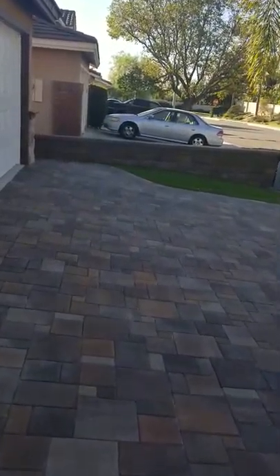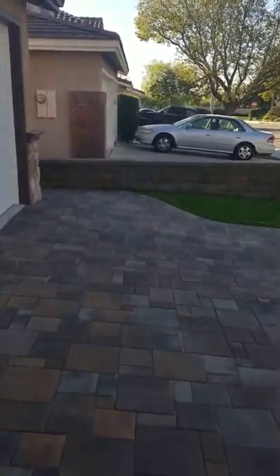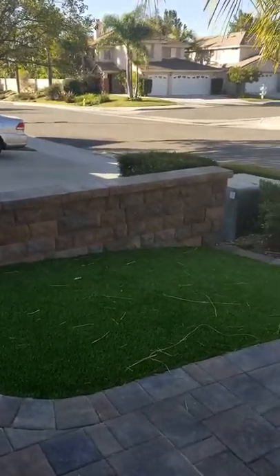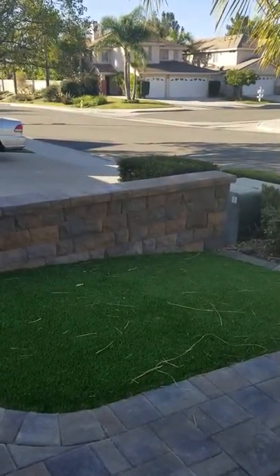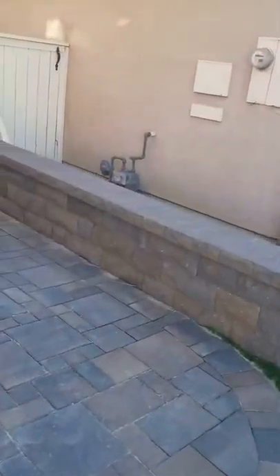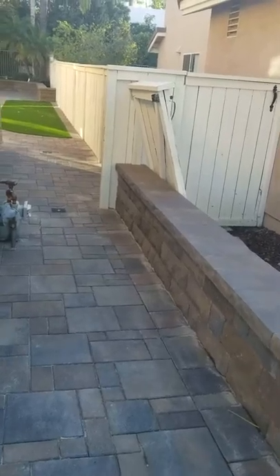And then we came to the backyard. We also added the Bel Air wall from Belgarde. And I like to break things up and add in different looks depending upon the client and the type of look we're looking for.